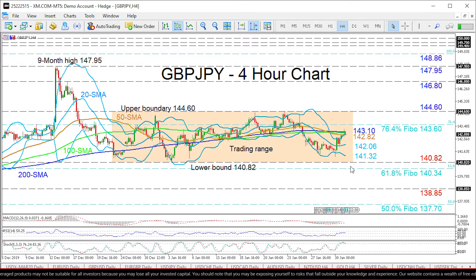Diving underneath the 140.82 support, the 61.8% Fibonacci retracement at 140.34 could challenge the bears' efforts for further declines towards a 138.85 low.